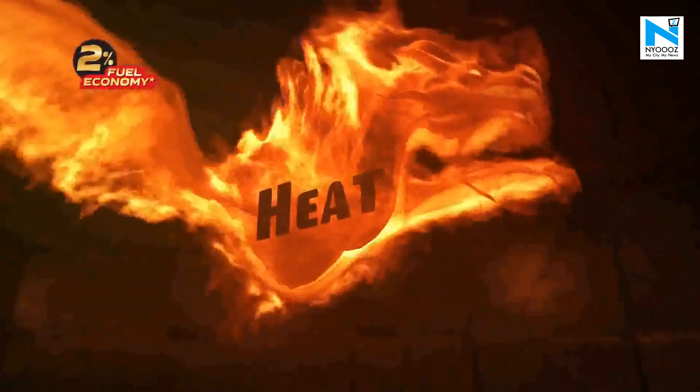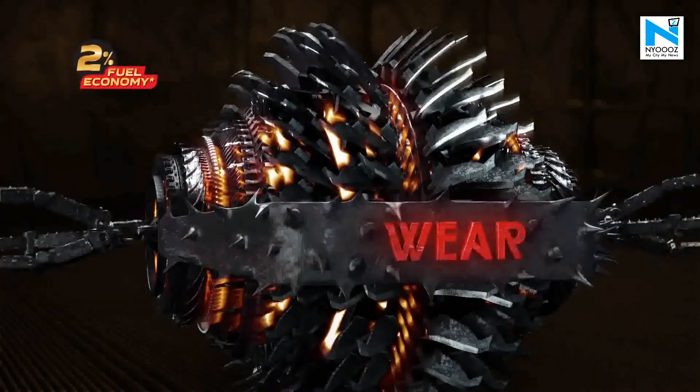As you drive, your car engine fights heat, sludge and wear.